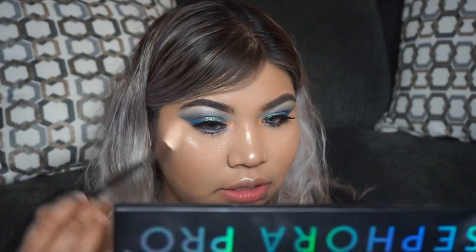We have some color on our lips but we're making it seem like we kind of don't. Then just taking that same highlighter brush, we're going to go over our cupid's bow to kind of fill it in.